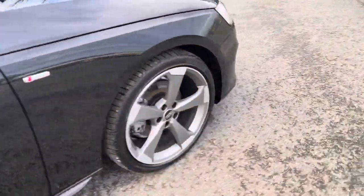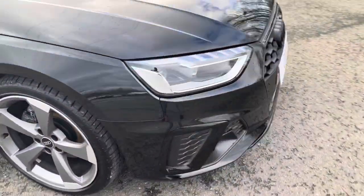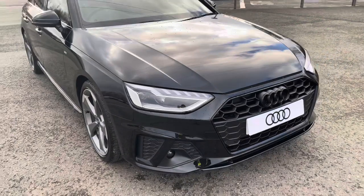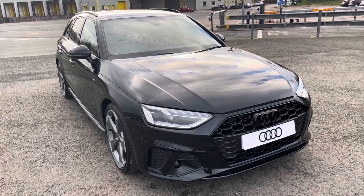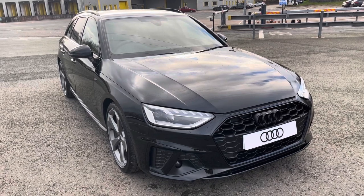This was the walk-around of the Audi A4 Avant Black Edition. If you'd like to arrange a viewing, test drive, or request a personalised finance quote, please contact us on 01772 911 331. Thank you for watching.